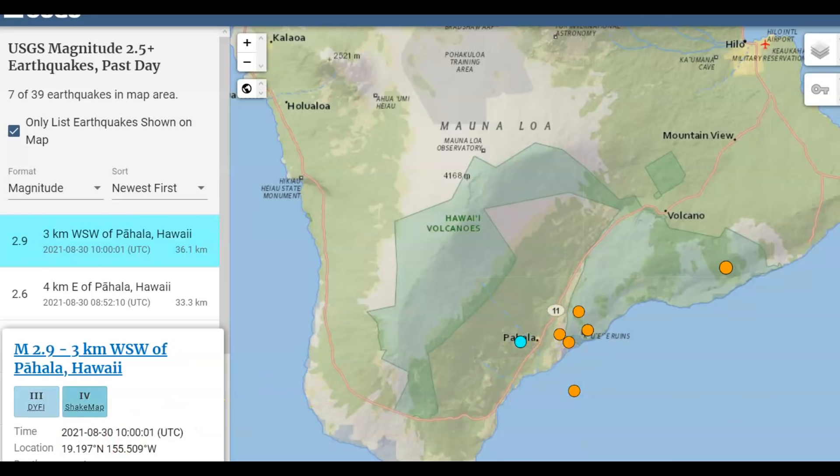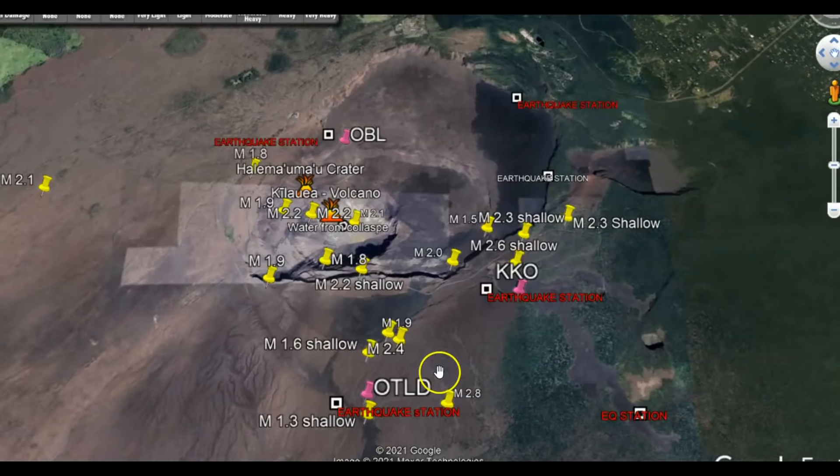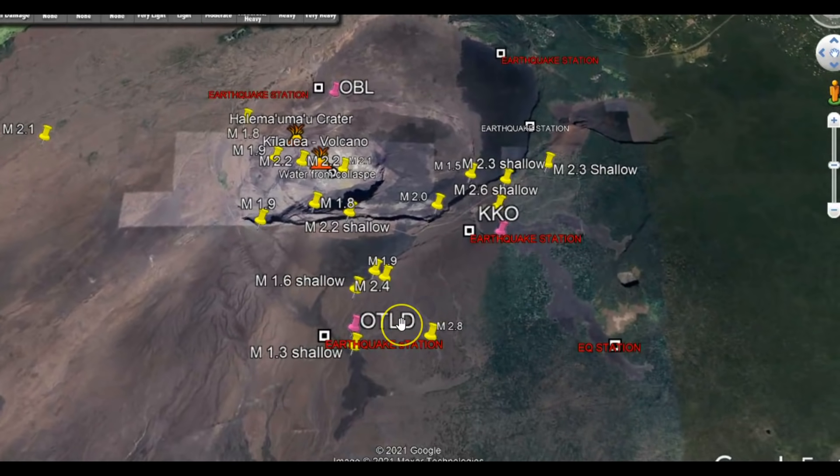I'm going to start with this magnitude 2.9. It was deep — 36 kilometers in depth. But looking at the spectrograms for Kilauea, you can see here at this one monitor, OTLD brought up a lot of magma there at the summit. This is an area where there's been a lot of very shallow earthquakes.